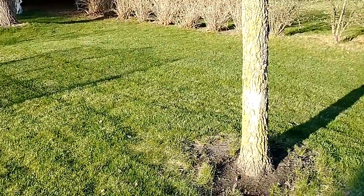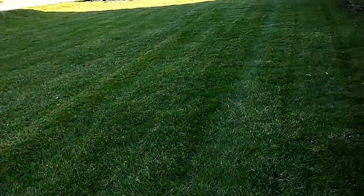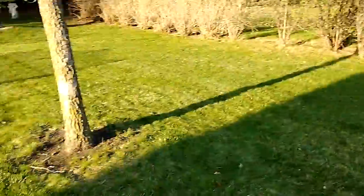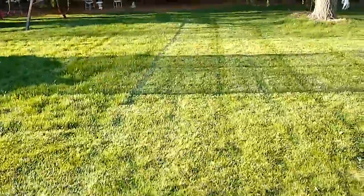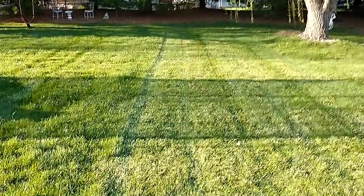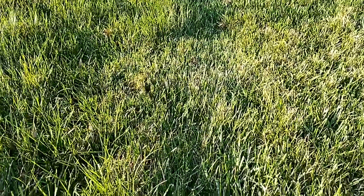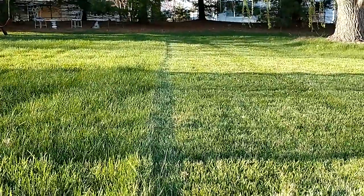It wasn't totally successful, but it was better than the last tractor I had. So I would say if you're maybe looking for one of these little riders, I wouldn't be afraid of one. It takes some getting used to. It is really small, but it cuts pretty darn good. And also what I noticed is it doesn't really leave tracks in the yard, maybe because it's so lightweight.